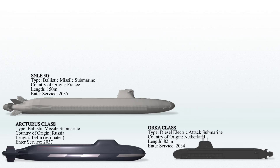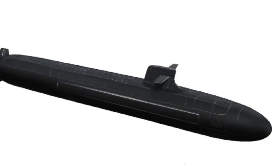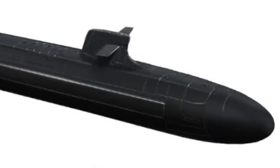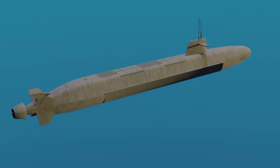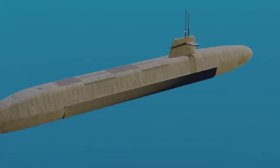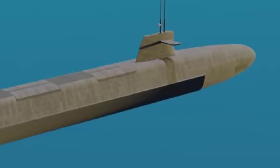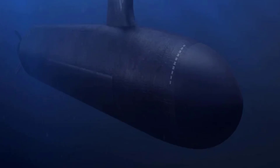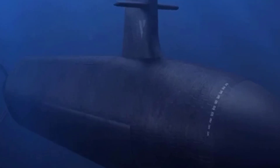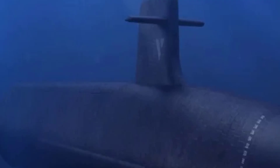The SNLE-3G is a third-generation nuclear-powered ballistic submarine being developed for the French Navy to replace the Le Triomphant-class. The first submarine of this class began construction in March 2024. The SNLE-3G submarines are projected to enter service starting in 2035 and are expected to remain operational until around 2080 to 2090. These new submarines will be slightly longer and have a greater displacement than the Le Triomphant-class, and will feature enhanced acoustic and magnetic shielding to minimize detection. Each submarine will accommodate approximately 100 crew members and be equipped with 16 M51 nuclear missiles.